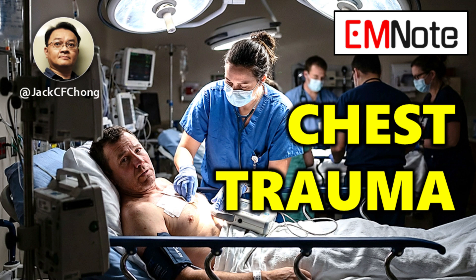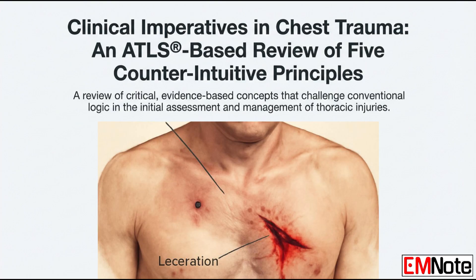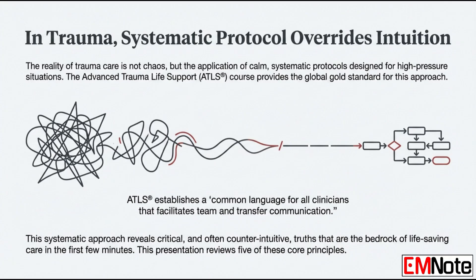Today we are getting very specific. We're talking about the absolute core, life-saving principles you need when managing severe chest trauma. This isn't about the drama. This is about the system.